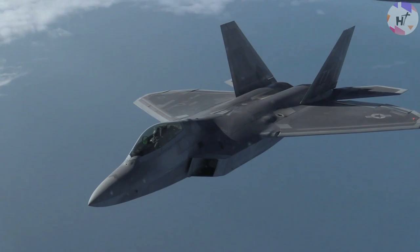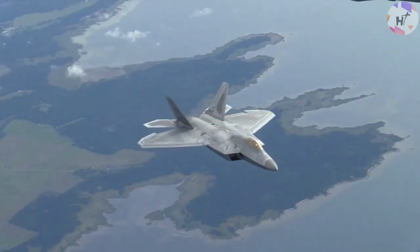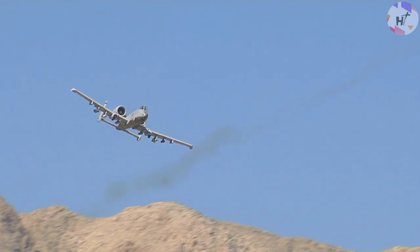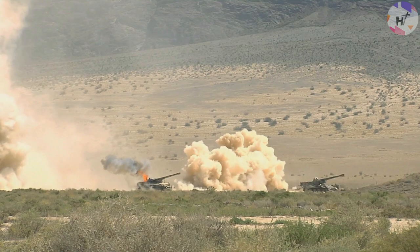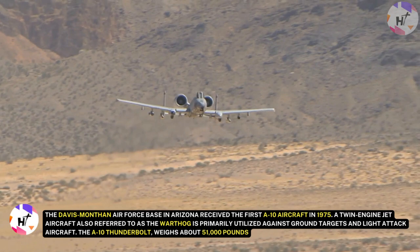Although the US Air Force is renowned for its powerful aerial capabilities, few people are aware of the real names of the planes that fly it. The A-10 Thunderbolt is the very first United States Air Force aircraft created specifically for close-air support of ground forces, and is renowned for its excellent maneuverability at all speeds. The Davis-Monthan Air Force Base in Arizona received the first A-10 aircraft in 1975.